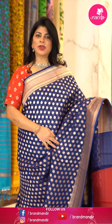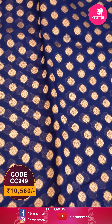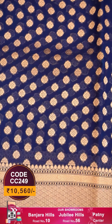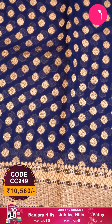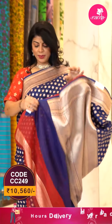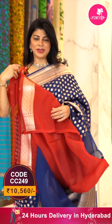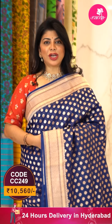Here we go with this navy blue color saree with a combination of red — again all over small floral butas, border with cross streaks and diamonds, zigzag borders, balloon cross streaks with diamonds. The blouse is contrast red color with border. Very pretty.